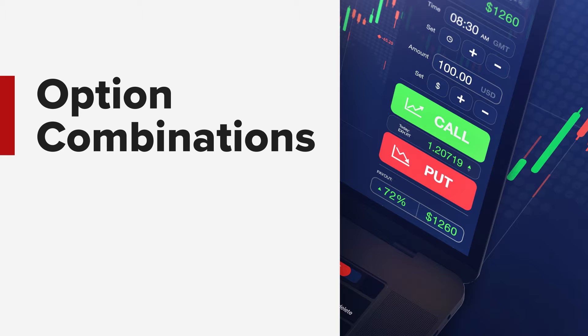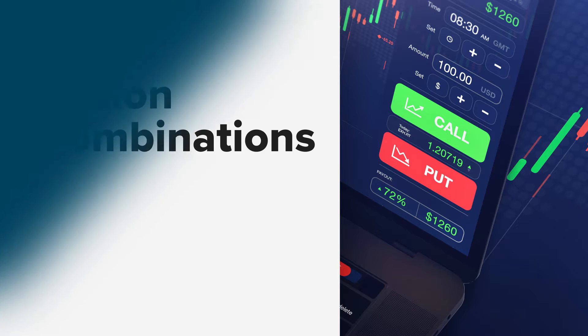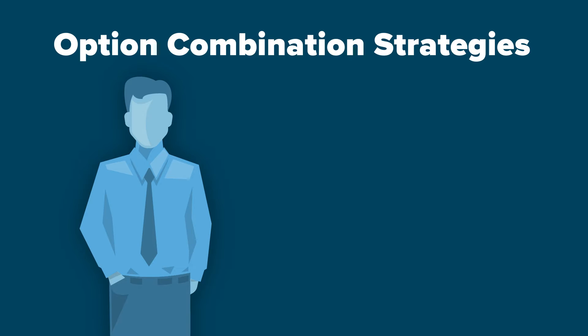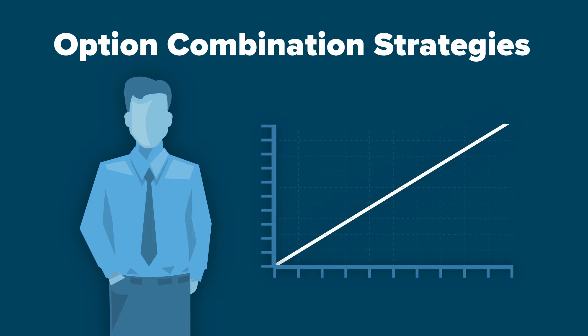Technically, any multi-leg option combination is considered a spread. However, there are well-defined option combination strategies that are used by investors when they believe that the underlying price will behave in a certain way. This lesson will provide a brief overview of six popular strategies.